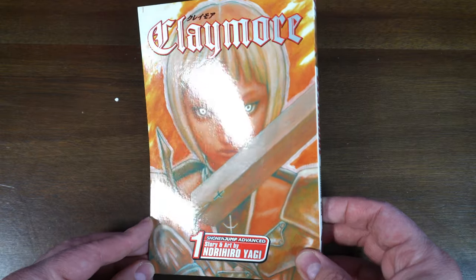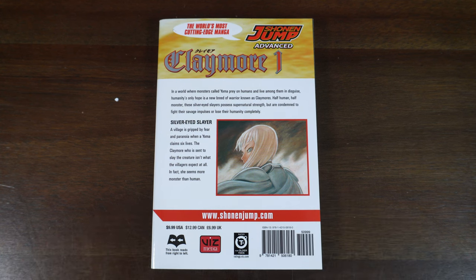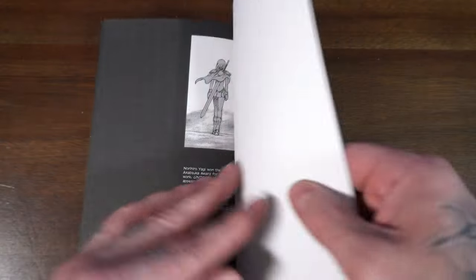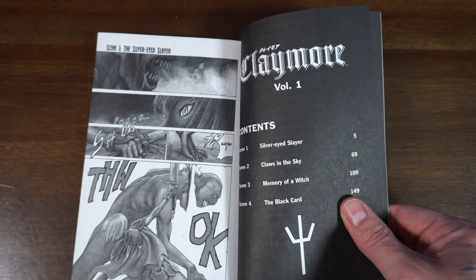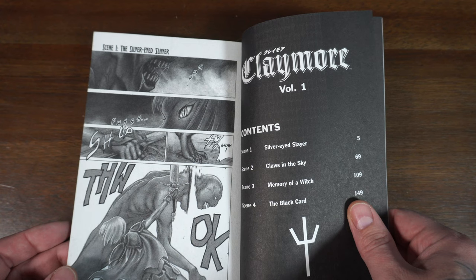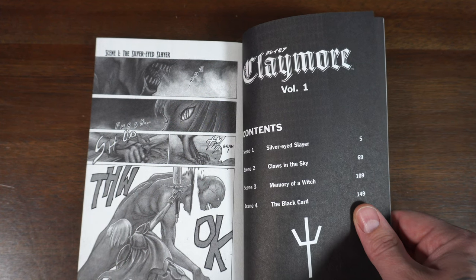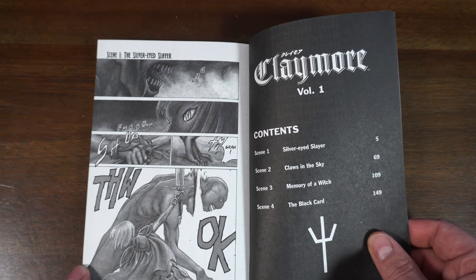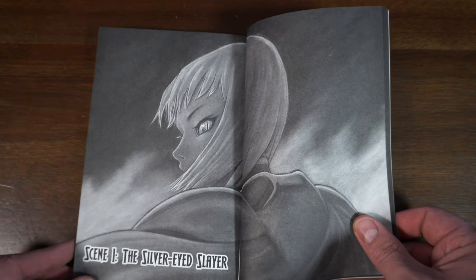All right guys, so here's the front of volume one, Claymore. Here we have the spine and the back. The back gives you a little synopsis — the Silver-Eyed Slayer. This is our main protagonist throughout the story. This is a world of humans, monsters, and then you have these monster hunters — these hybrid humans slash monsters that are the only ones that can really save the humans. The book is action-packed right from the start. It has four scenes: Silver-Eyed Slayer, Claws in the City, Memory of a Witch, and The Black Card — kind of like their version of chapters, just done in scenes.